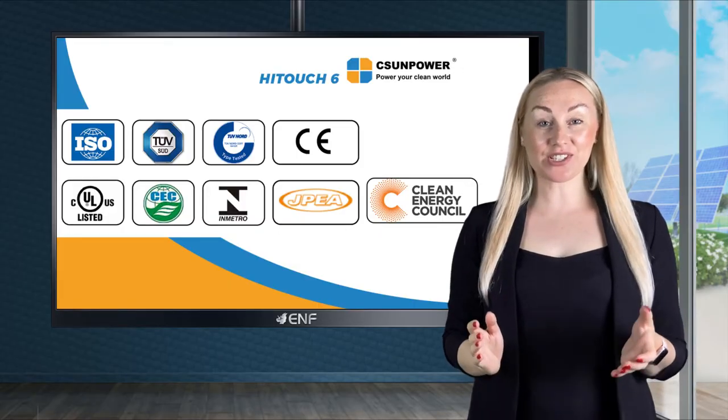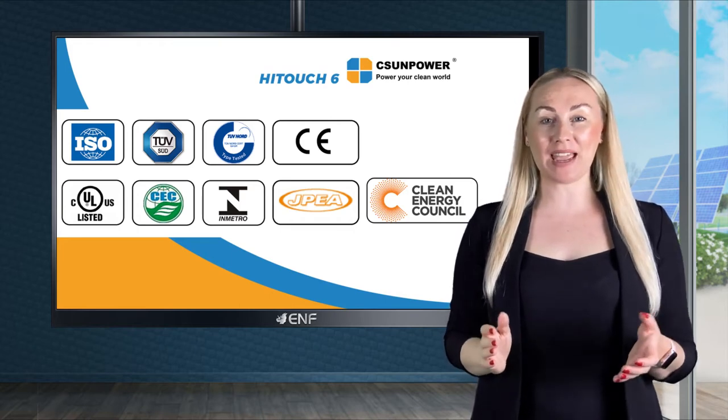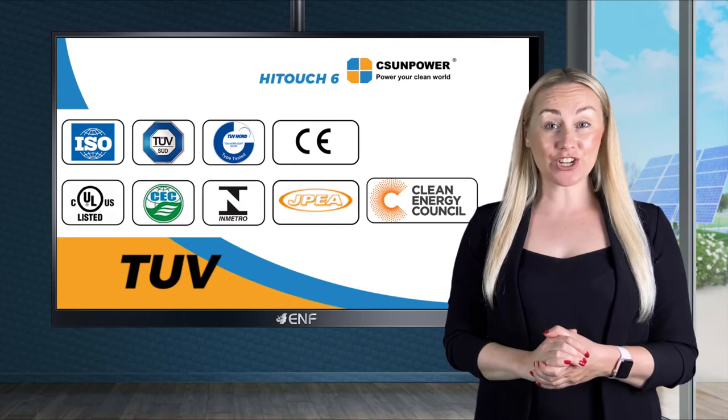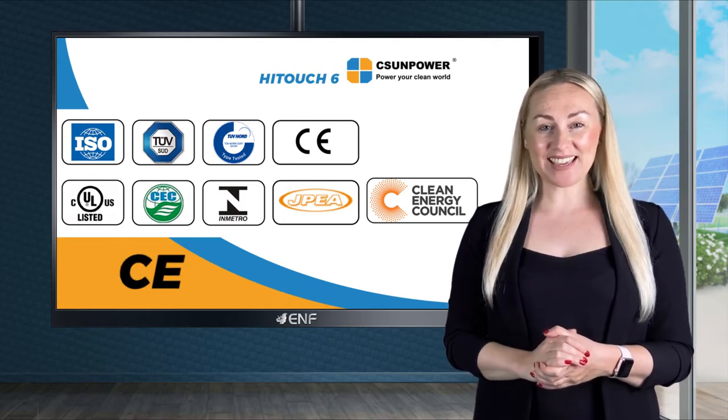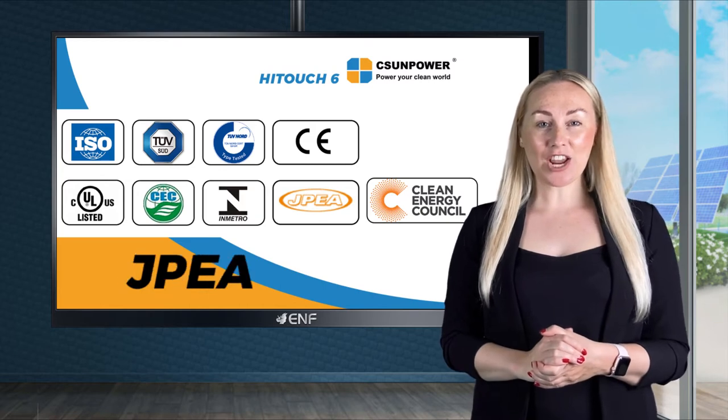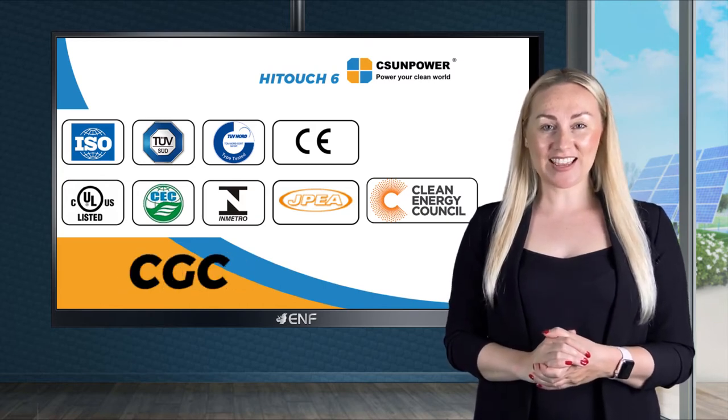We are able to offer better warranty terms because we are confident in our products. Comprehensive certifications ensure the product's compliance with the main national and international standards, including TUV, UL, CE, INMETRO, RETIE, CEC, JPEA, CGC and so on.